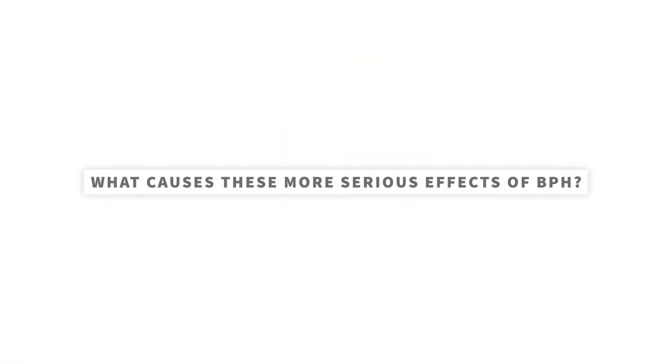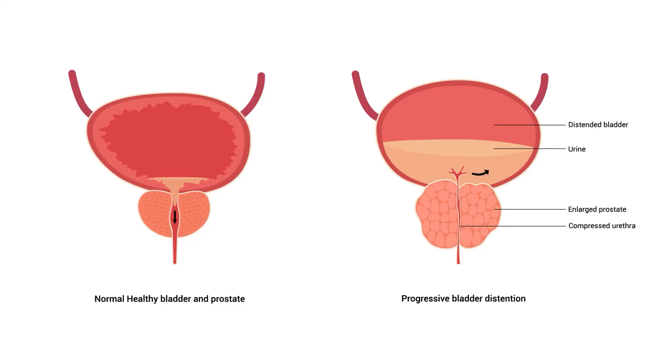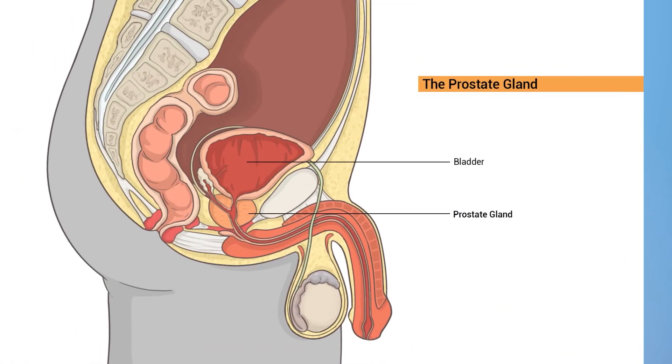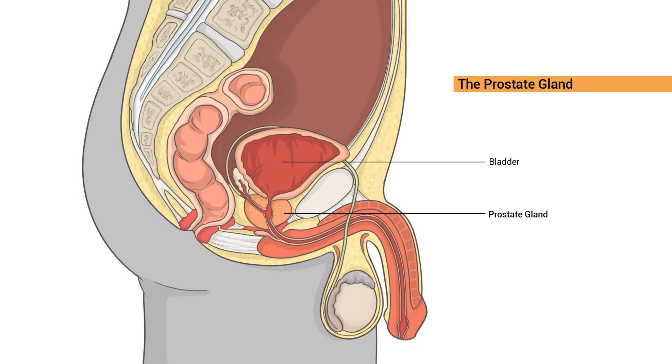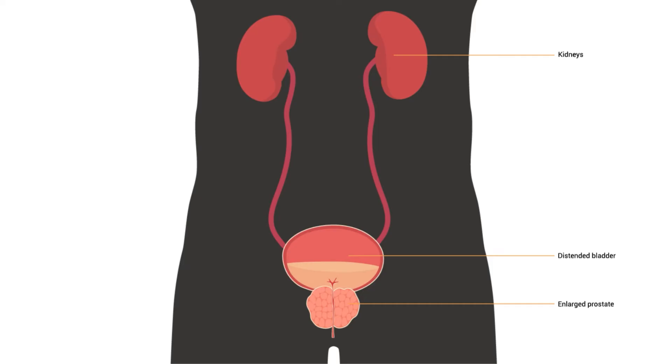Persistent difficulty in emptying the bladder of urine can cause the bladder wall to stretch and thin out, rendering it unable to contract properly to expel urine. If this condition is not corrected, the only way to empty the bladder is to either place a permanent indwelling catheter or manually put a catheter in and out several times a day. Progressive bladder distension can go further backwards and cause problems with the kidneys as well.